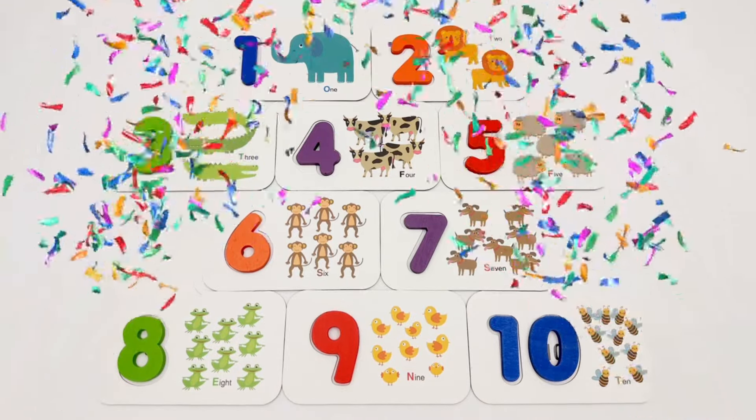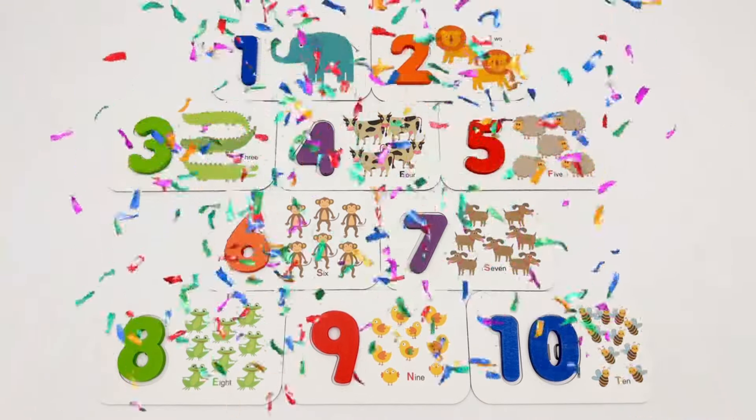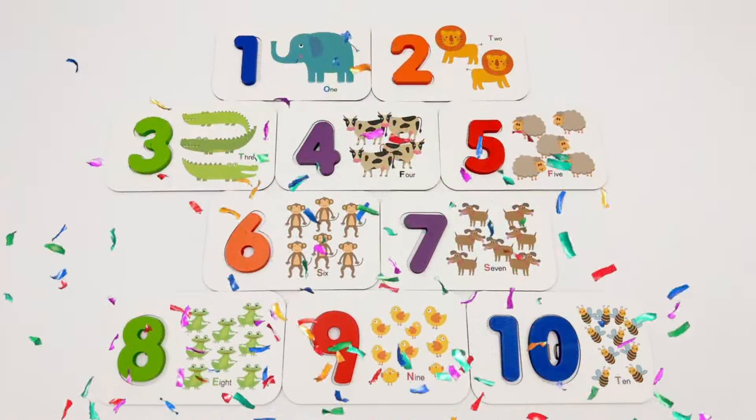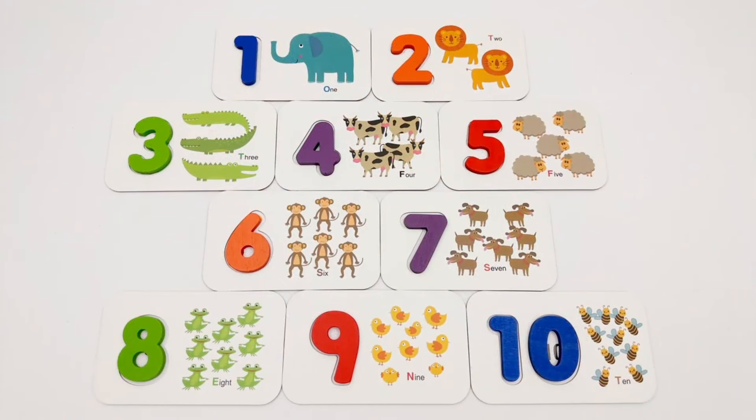Great job, young learners! You practiced your numbers with these flash cards. Keep up the good work and you'll soon master your numbers one to ten. If you enjoyed this video, please like and subscribe for more fun and learning. Bye-bye!